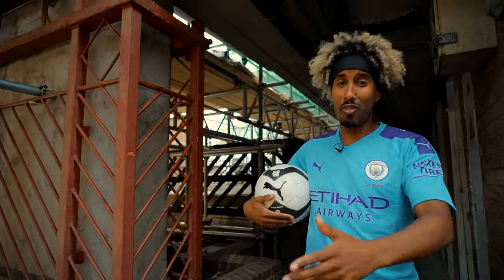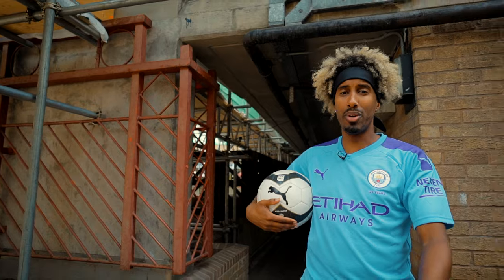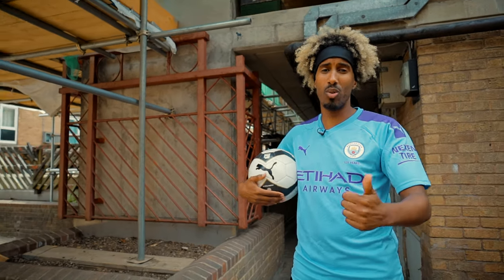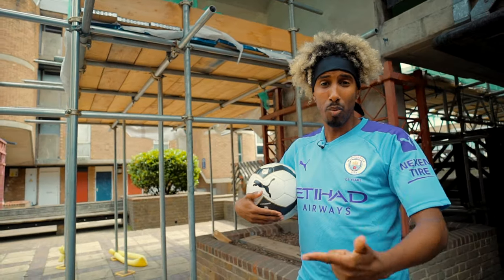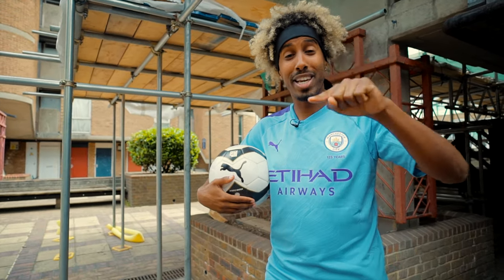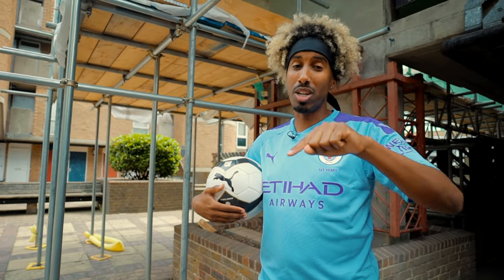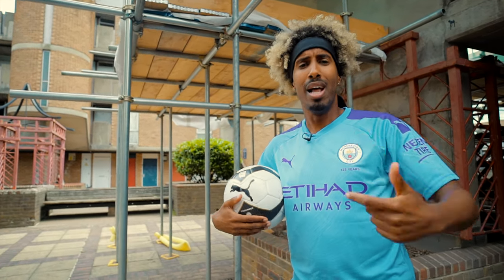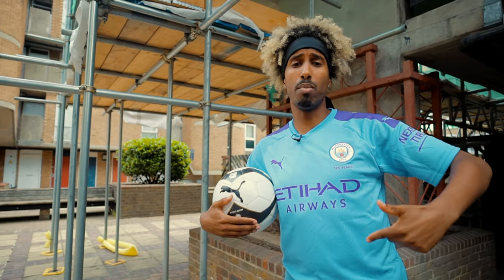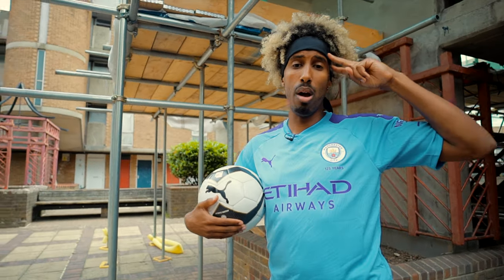There you have it guys — this is the start of the journey for Man City and Puma Football. I'm excited to see where it actually goes. They've invested a lot in terms of redesigning the stadium and the club shop, and they're looking at making sure the women's team gets as much coverage as the men's team, which is very important off the back of this World Cup. Let me know what you think about the kit in the comments below. I'm AK signing out. Peace.